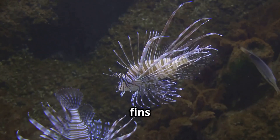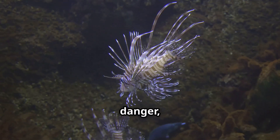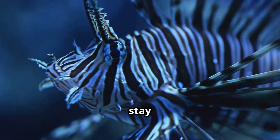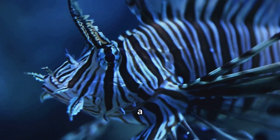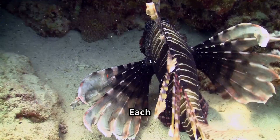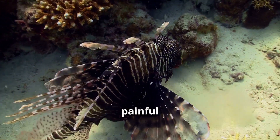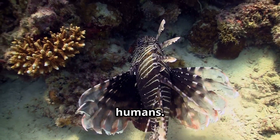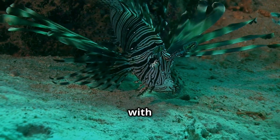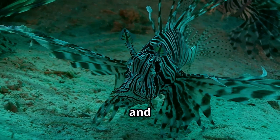But watch out — those pretty fins are hiding a big secret. Lionfish are venomous! Their beauty is matched by their danger, making them both fascinating and a little bit fearsome. Their striped fins warn predators to stay away, and the bold colors act like a stop sign in the sea, telling other animals: don't mess with me. Each lionfish has 18 venomous spines that are sharp and can deliver a painful sting to anything that gets too close, including humans. The venom isn't usually deadly to people, but it can cause swelling, pain, and even nausea.